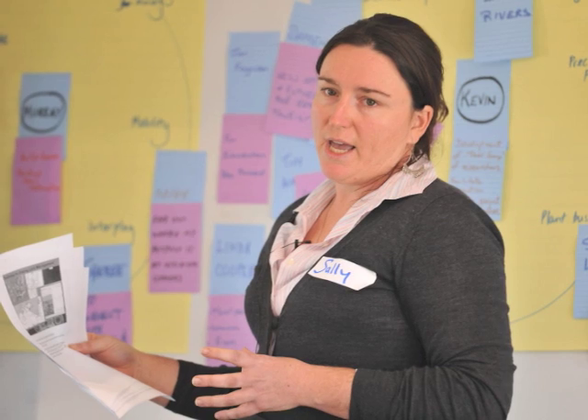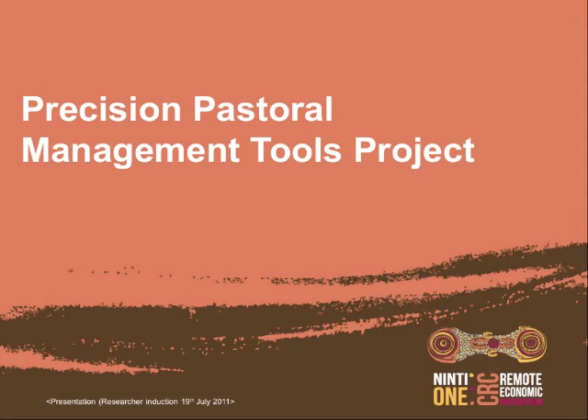I just want to speak to you quickly about the Precision Pastoral Management Tools Project. It's currently sitting under Research Program 2 in the Enterprise Development section, and it's really about bringing in greater precision into the management of cattle stations.